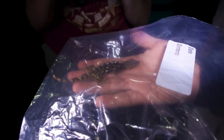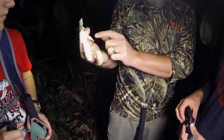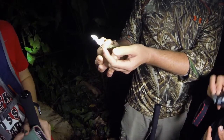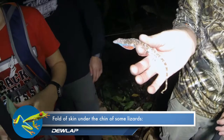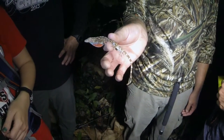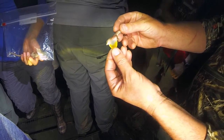One way that we distinguish anole species is by looking at the size and color of the dewlap. The dewlap is a fold of skin on the chin that can be extended and retracted as a territorial threat display to other males or when trying to attract a mate. This lichen anole has a bright blue and red dewlap, while another common anole — the jumping anole — has a bright yellow or orange dewlap.